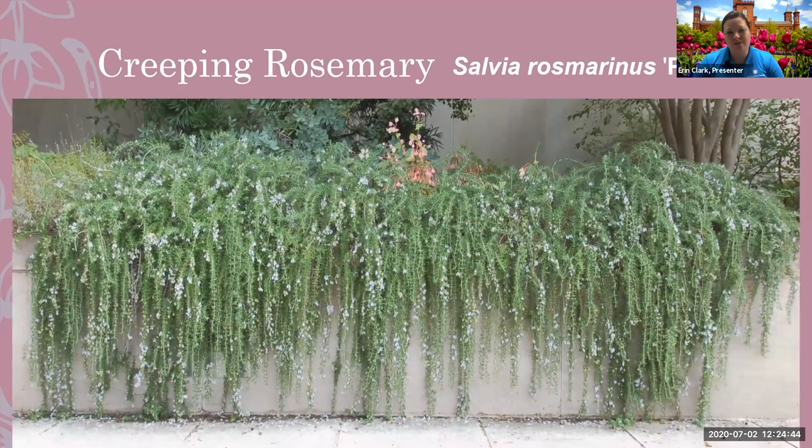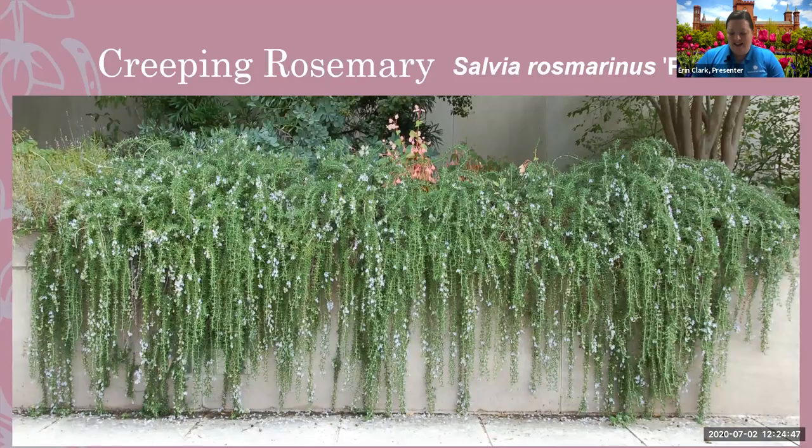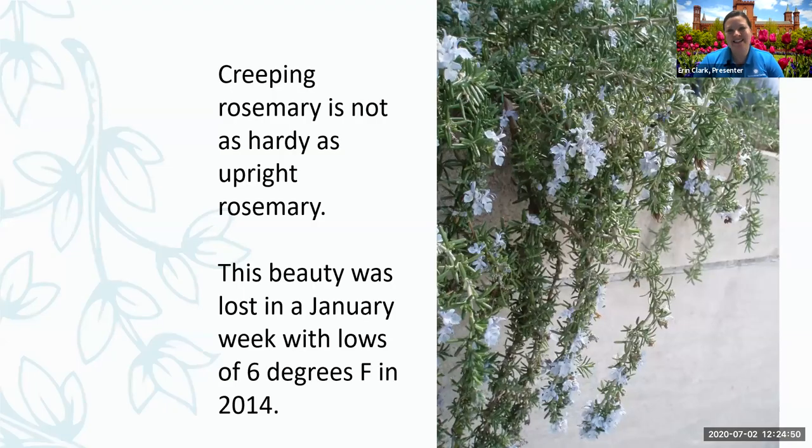This is a gorgeous wall of rosemary we had until 2014. It did not like our low temps — we went down to five or six degrees that January, and I lost all of our prostrate rosemary. It's really important to find the ones that will work for you. ARP, named for Arp, Texas, is a cultivar that is very hardy and does well for us — it's an upright rosemary. When you're looking for rosemary, look for hardy ones. You can get prostrate rosemary and it might do well for years until you get that one really cold winter.